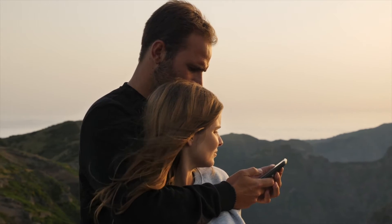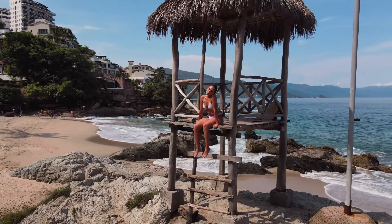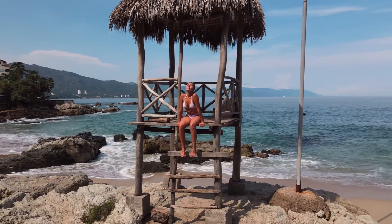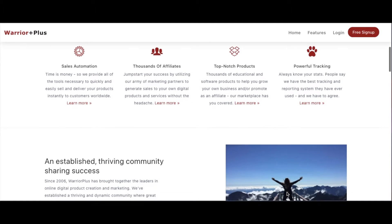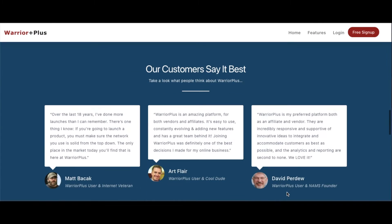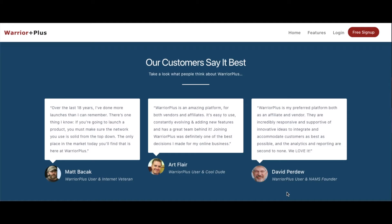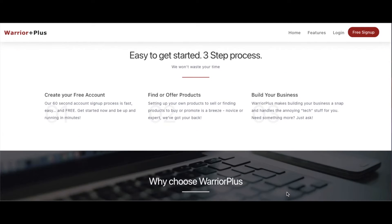How great would it be if you can earn money while you watch TV, go hang out with friends, go on vacation, and even while you sleep? You can do whatever you want and still have money going straight to your bank account. This site offers the best products to promote, and Warrior Plus makes everything seamless, so you won't have to worry about selling or customer service. All you have to do is promote it to others and watch the money roll in.